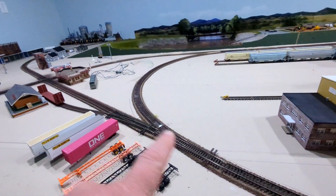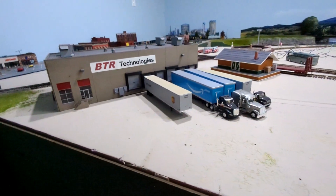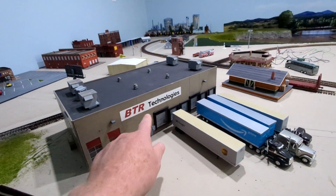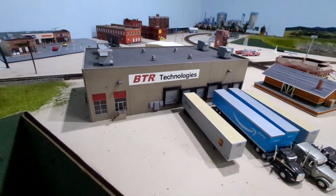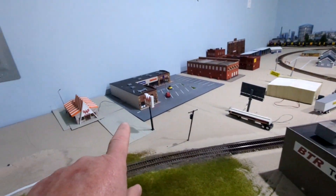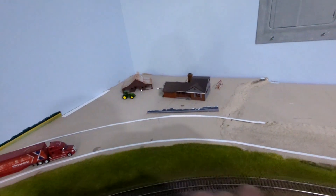Back down near the interchange track and the 90-degree crossing, we have a little warehouse — BTR Technologies. BTR are my son's initials; he bought that for me one year for Christmas and I named it after him. He's into computers, so BTR Technologies seemed like something good. Coming on down, there's a shopping center — I've got to have a Whataburger.